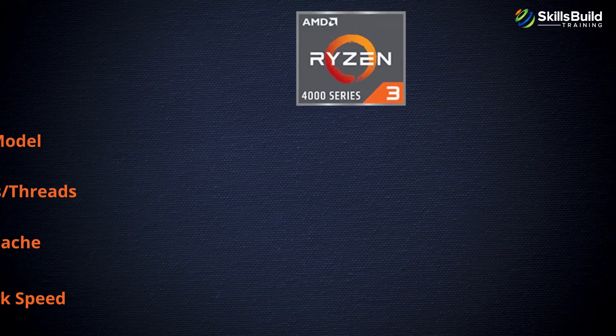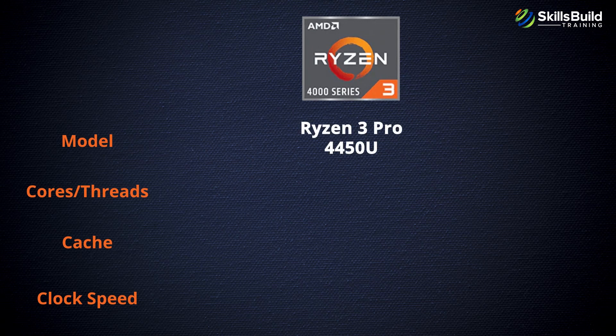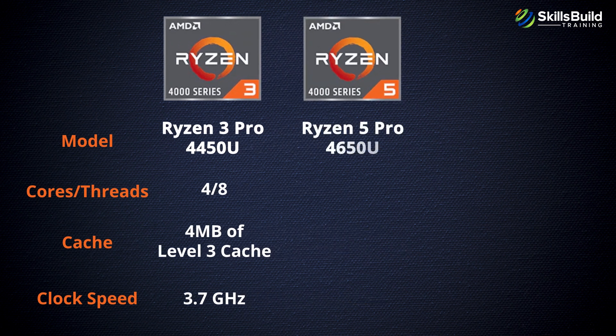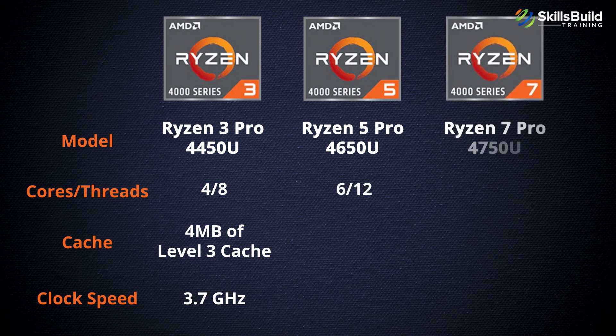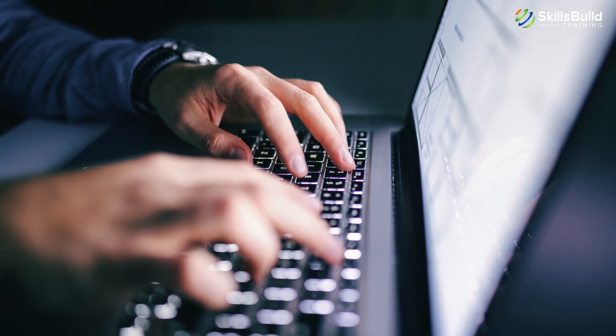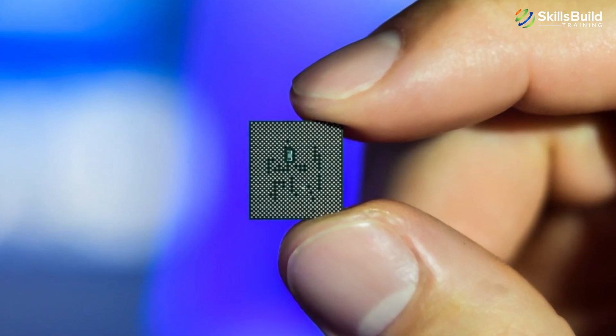For mobile PCs, AMD has presented a total of three: the Ryzen 3 Pro 4450U with 4 cores and 8 threads, as well as 4MB of Level 3 cache and 3.7GHz clock speed; the Ryzen 5 Pro 4650U with 6 cores and 12 threads; and the Ryzen 7 Pro 4750U with 8 cores and 16 threads. The Ryzen 5 Pro and the Ryzen 7 Pro come with 8MB of Level 3 cache and 4.0 and 4.1GHz clock speed respectively. These are processors for Enterprise Ultrabooks, which will be the first mobile PCs to feature 7nm processors.